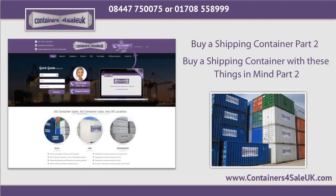Buy a shipping container with these things in mind. You need to check out the company's reputation. If businesses plan to buy a shipping container UK that transport companies are selling, checking out the company's reputation they are renting or buying from is important. By doing this, the business can assure that they will be purchasing a high-quality storage container from reliable sources.